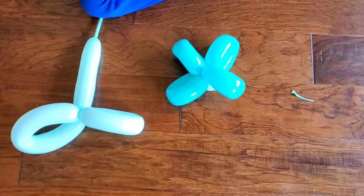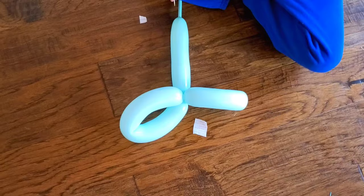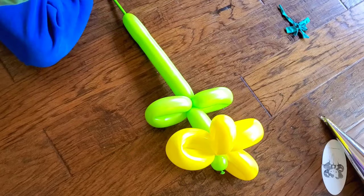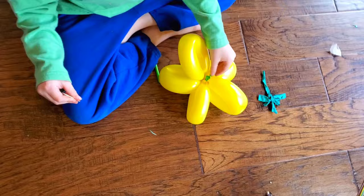I guess you have to pop each individual petal. That was loud. One, two, three. Whoa! That's cool, it looks like a little thing. It's not going to stand. It did pop, and it did like fart.